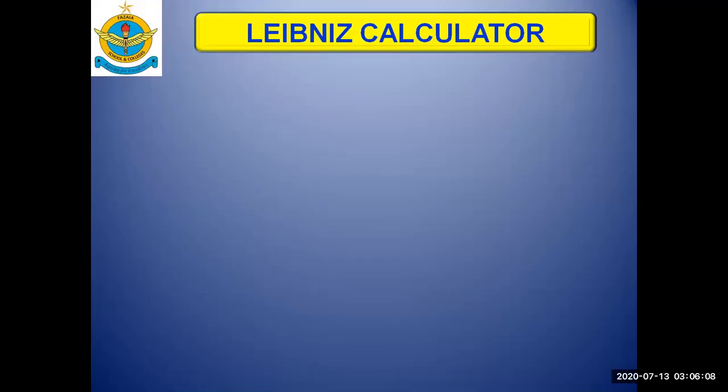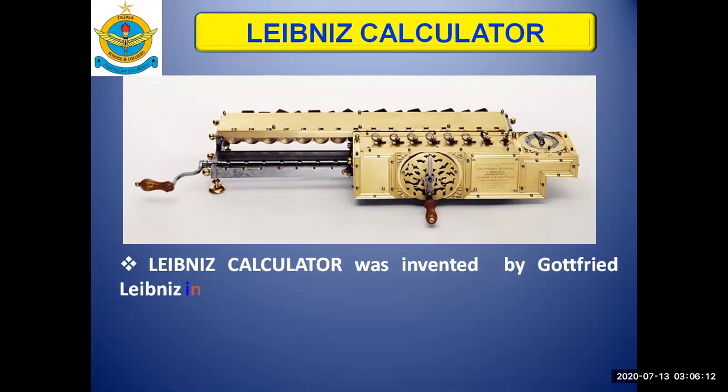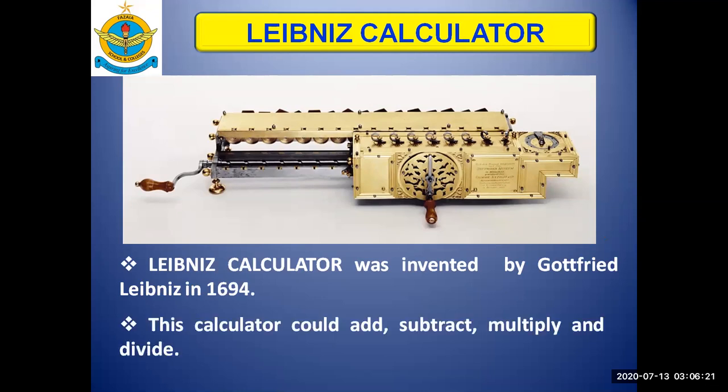Today we'll talk about the Leibniz calculator. The Leibniz calculator was invented by Gottfried Leibniz in 1694. This calculator could not only add and subtract but also multiply and divide bigger numbers.